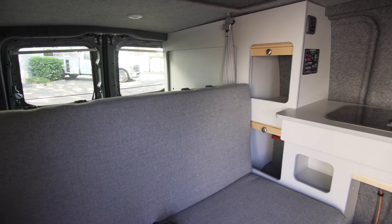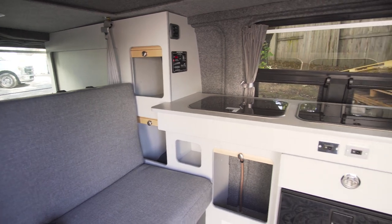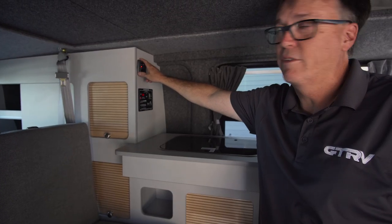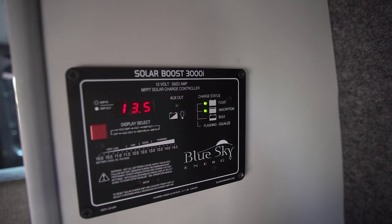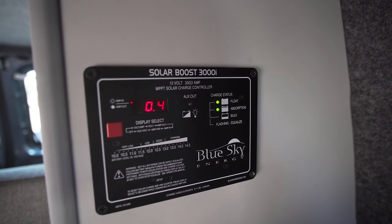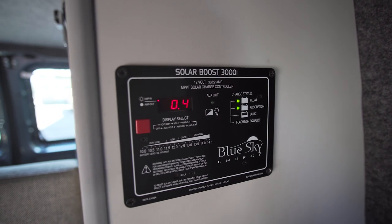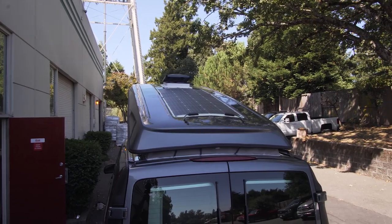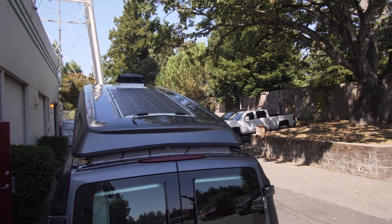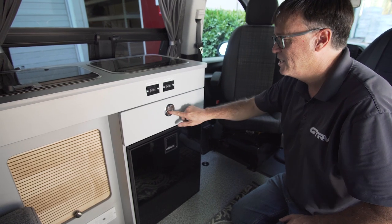This particular van has a furnace control — this operates as a thermostat. This is your solar charge controller, which regulates your voltage and current coming off the solar panel into your battery. The solar panel we're running right now is 160 watts.